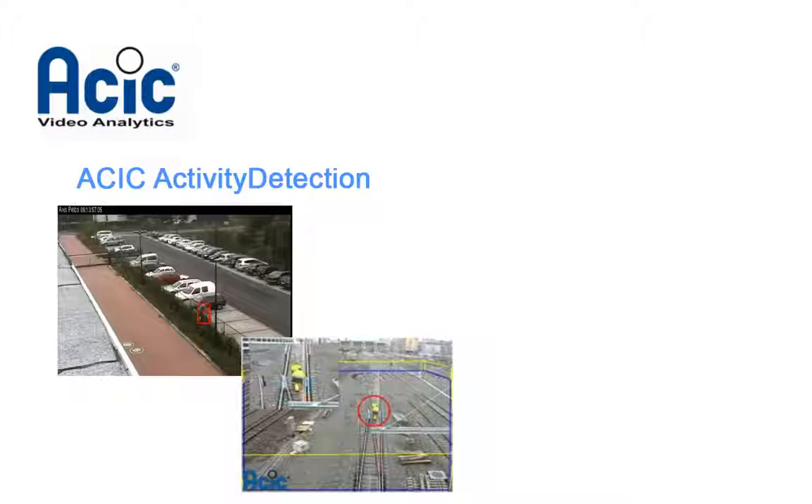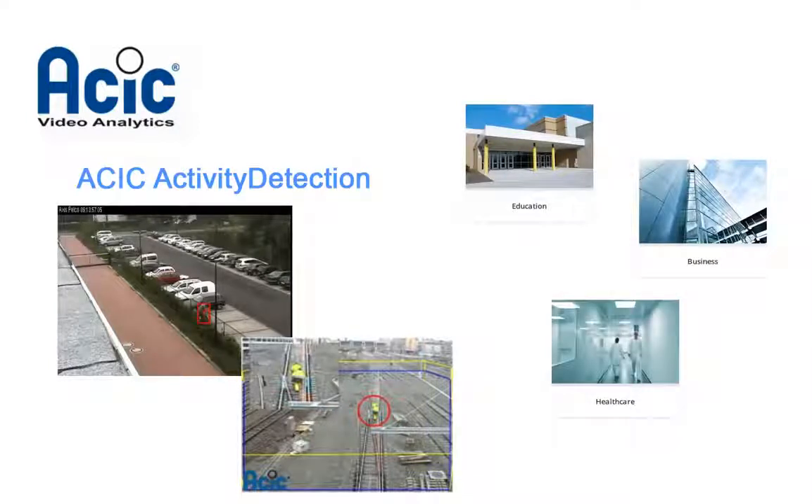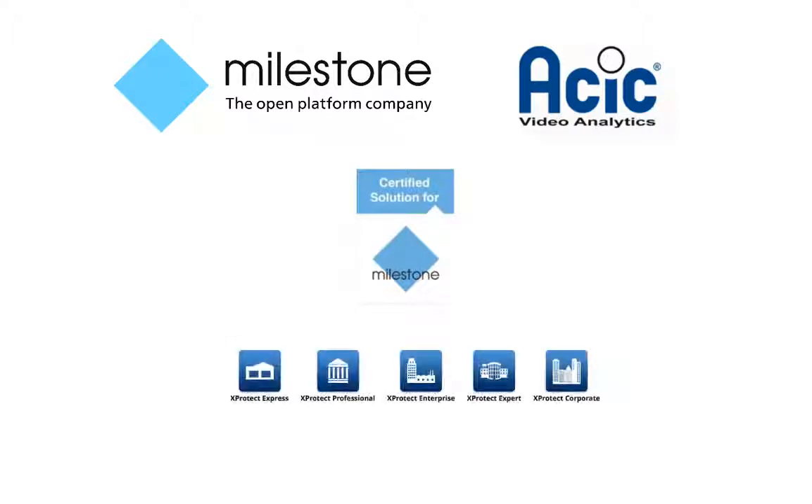ASIC activity detection is applicable to a number of industries and uses, including public transportation, city surveillance, and video protection. Milestone technology partner certification assures that the ASIC software has been tested and found to work smoothly with Milestone XProtect products, from Express to the top-of-the-line Corporate VMS. Integrations such as ASIC activity detection extend the capabilities of the base XProtect system, further validating the Milestone Open Platform philosophy.